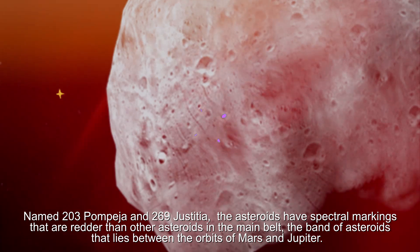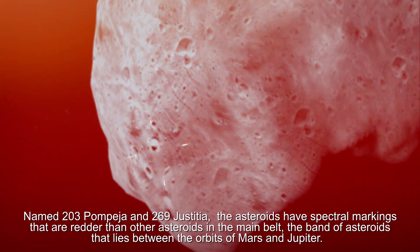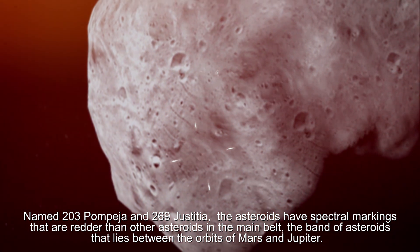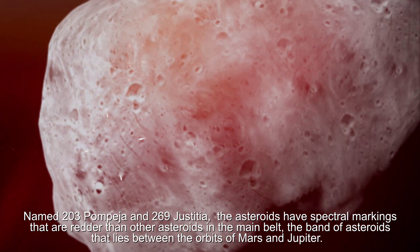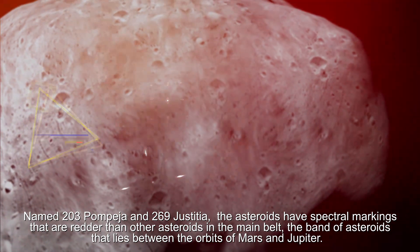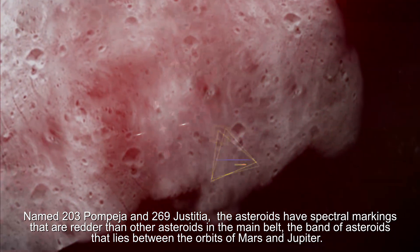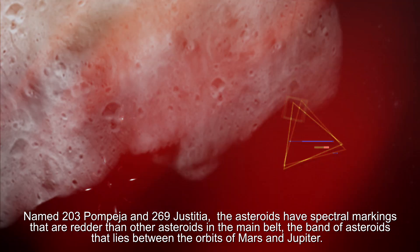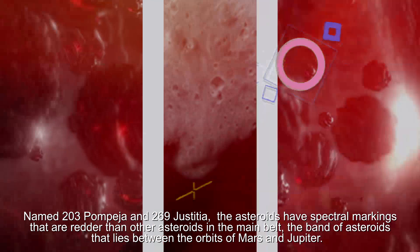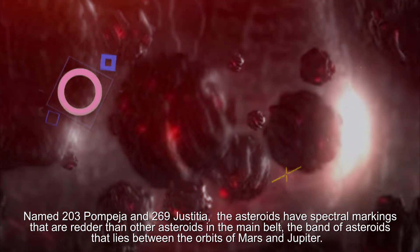These asteroids have spectral markings that are redder than other asteroids in the main belt — the band of asteroids that lies between the orbits of Mars and Jupiter.